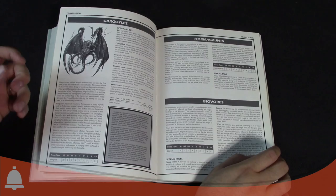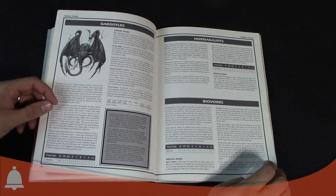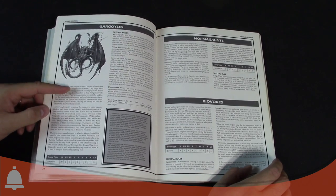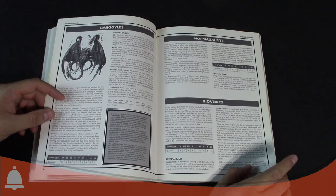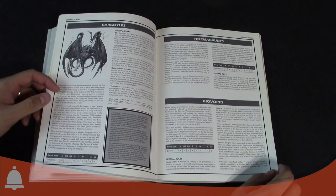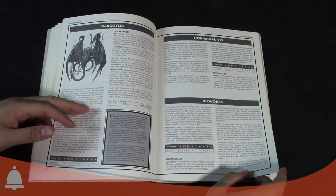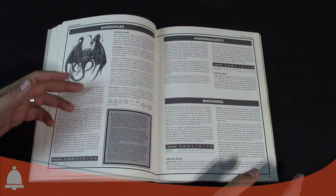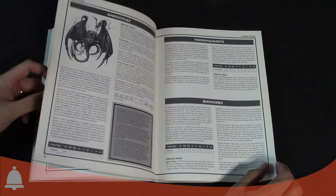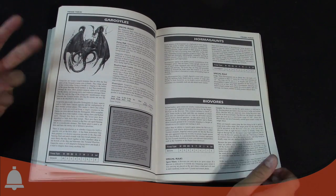Hormagaunts — that model changed quite a bit. There were rumored legal issues with the original sculpts looking too much like the Xenomorphs, and there was a rumored legal case, though I don't think anything came of it — they changed the sculpts. Biovores have been around since day one. Hormagaunts didn't have a Ballistic Skill and had Leap. Biovores had their launching Spore Mines and special Spore Mine rules.